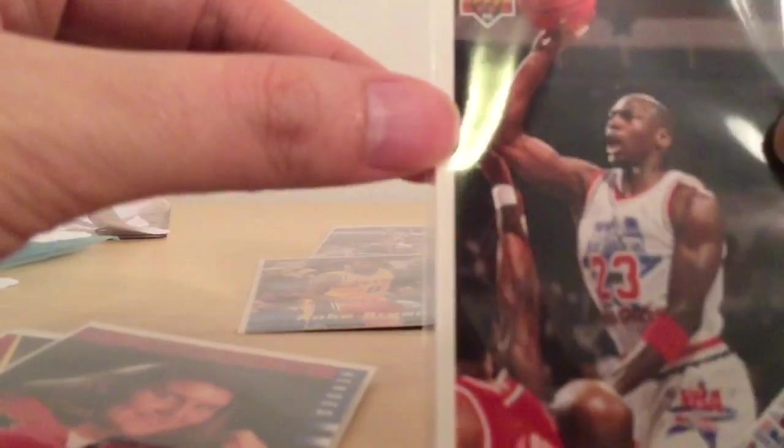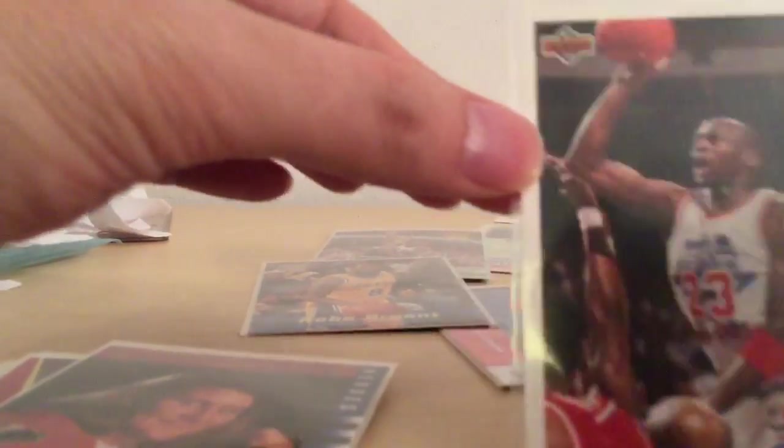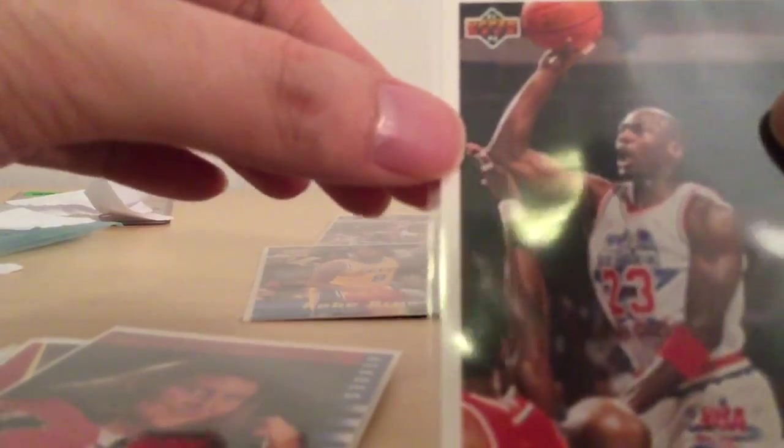Another Michael Jordan dunking — or on the way to a dunk. All-NBA All-Star Game checklist, 1992. Nice.